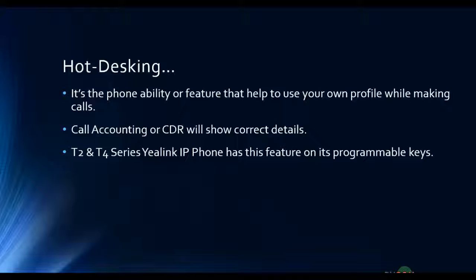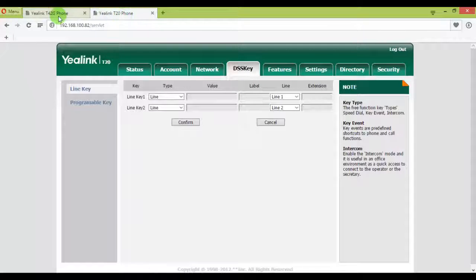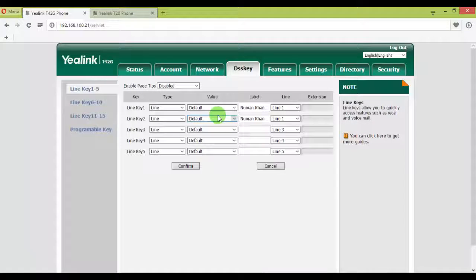Let me show you how to configure this feature. I have both the T42G and the T20. The T42G is the higher-end model and the T20 is the entry level. I'm on the programmable keys — the feature can also be configured on line keys or programmable keys, whichever is free.